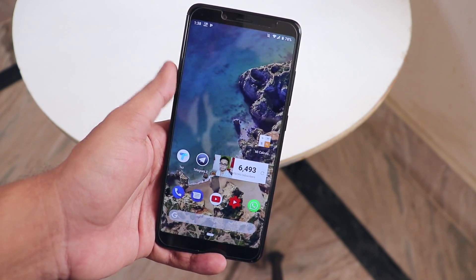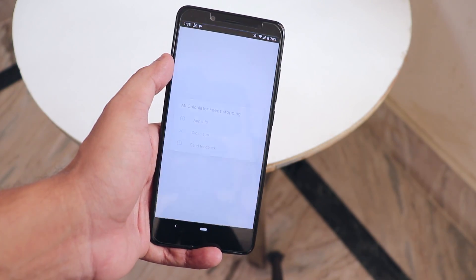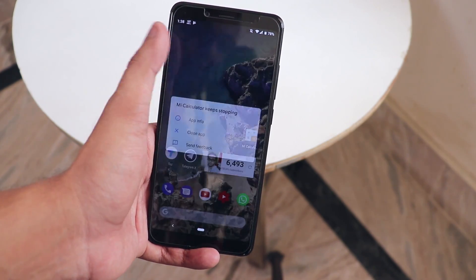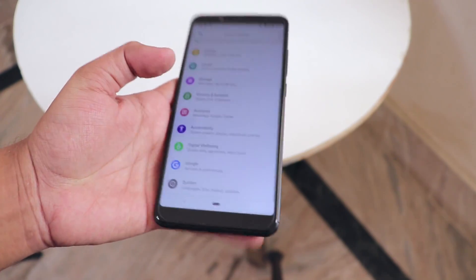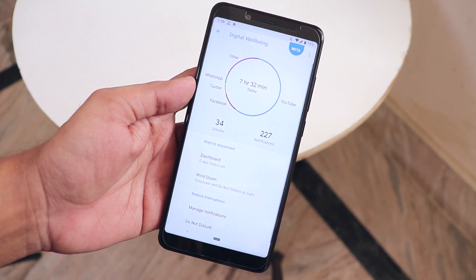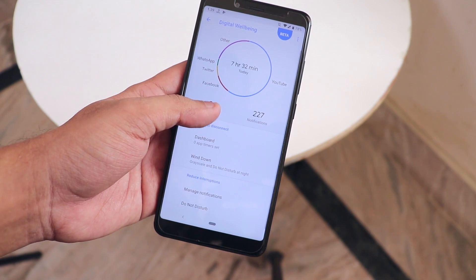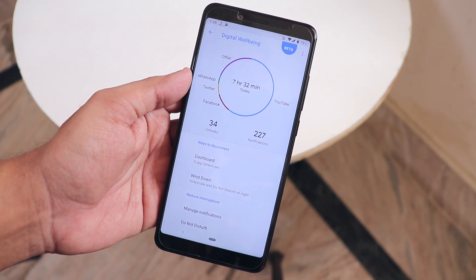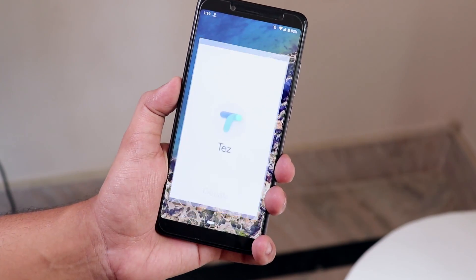Some particular apps like Mi Calculator simply don't work on this ROM — I think this is an Android Pie compatibility issue and Xiaomi just needs to optimize those apps for Android Pie. This is not a fault of the ROM at all. We also have Digital Wellbeing here, which observes your phone usage and suggests you take a break if you've been using certain apps for a very long time.